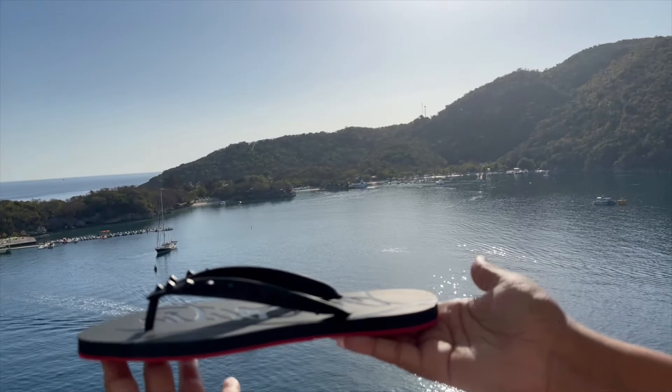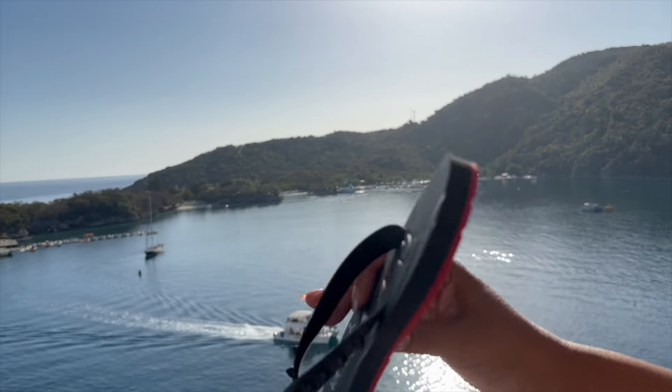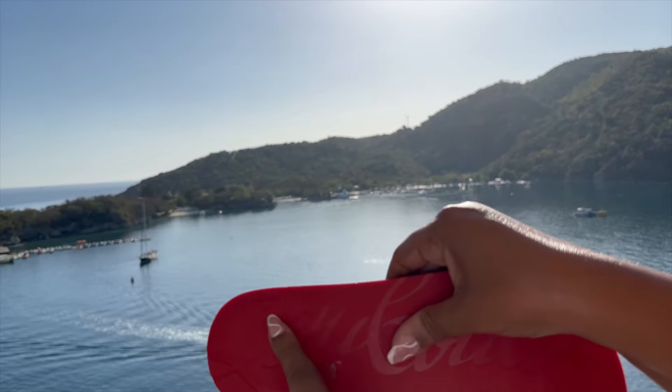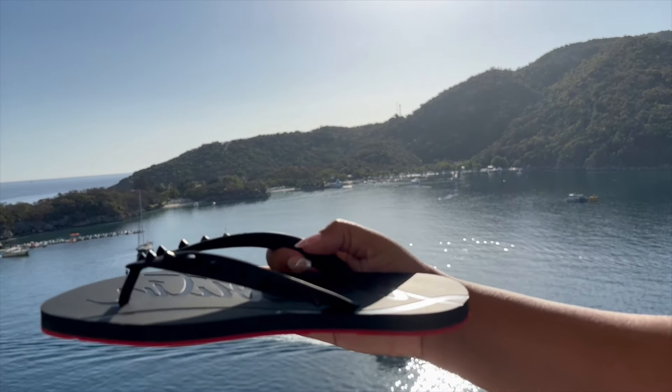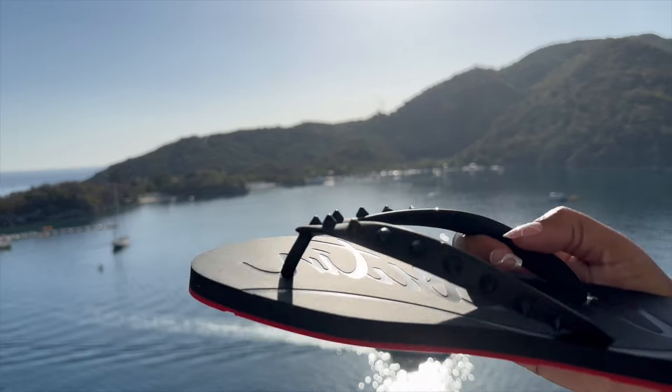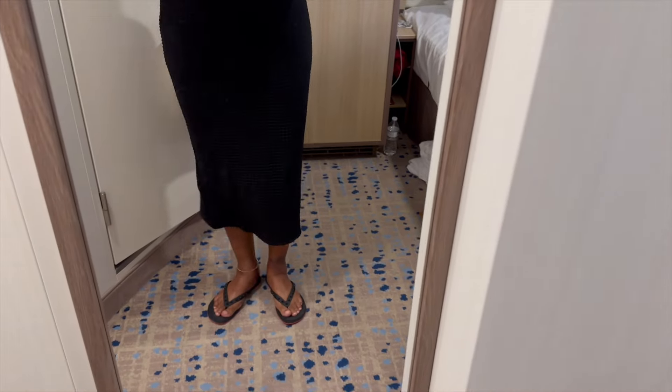I'm going to try to link everything I'm wearing down in the description box. I love to pair these with jeans, shorts, and a t-shirt — laid back. I live in Florida; I travel a lot and I'm at the beach a lot. So I thought these would be an upscale, casual look. I paired them with a sundress.